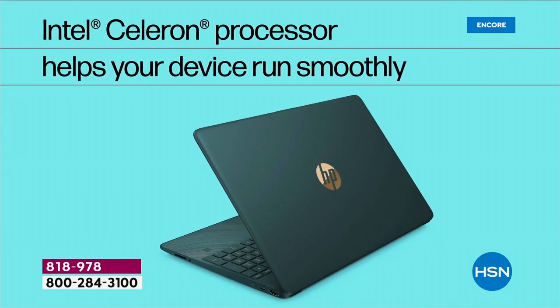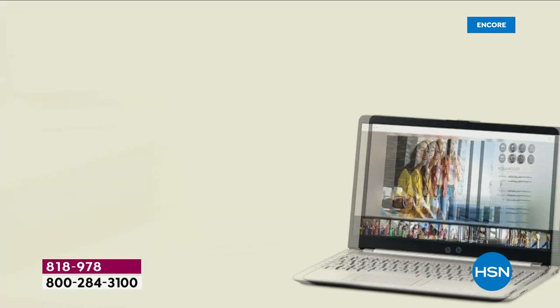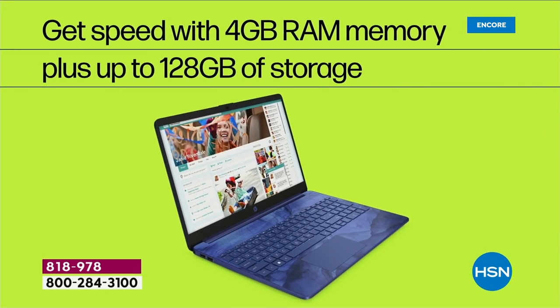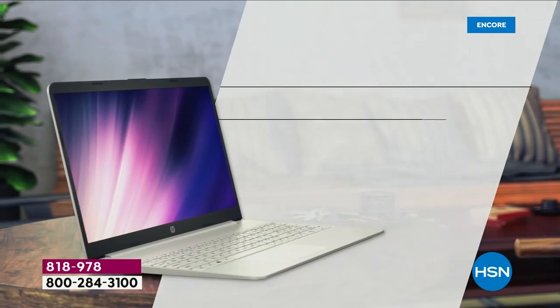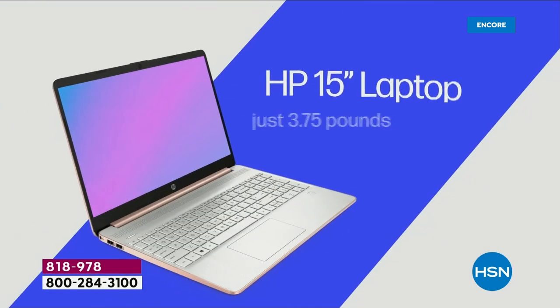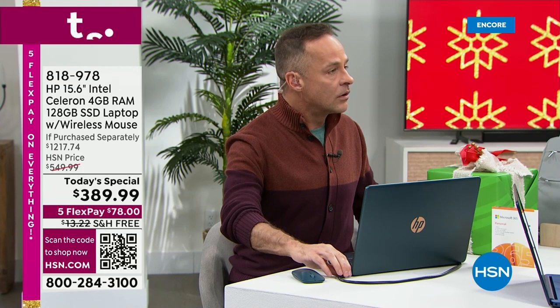HP 15-inch computer — did you know 15 inches is the number one selling screen size in America for productivity and entertainment? Intel inside — number one processor brand in the world. There's an SD card slot if you want to pop in an SD card. Four gigs of RAM, 128 gigabytes solid state storage — so it's lighter, quieter, faster. Integrated webcam, integrated microphone, 10 hour and 30 minute battery life. Full year of Microsoft 365 — Word, Excel, PowerPoint, Outlook, Access, OneNote, and Publisher — all seven Microsoft Office programs.